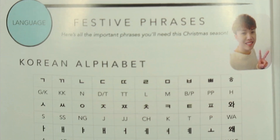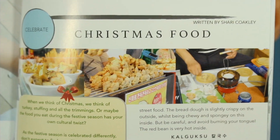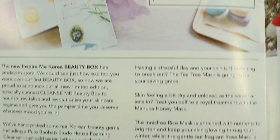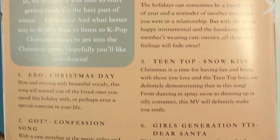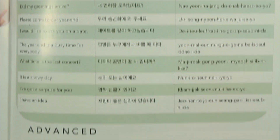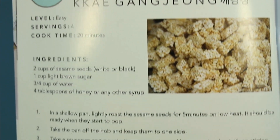So the first thing I see is this pamphlet which has a lot of neat stuff in it. It says it has an editor's note, Christmas in Korea, gifting ideas, a page about the Korean language — which is pretty cool — Christmas food, beauty box, interviews, K-dramas, all sorts of different topics.